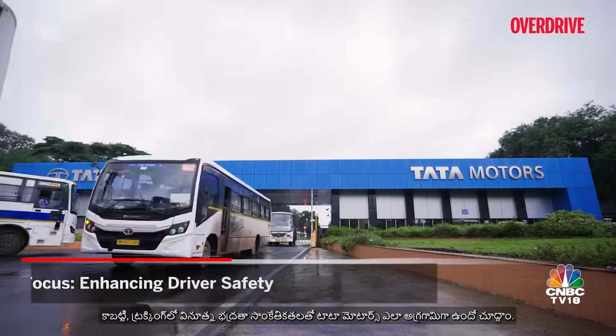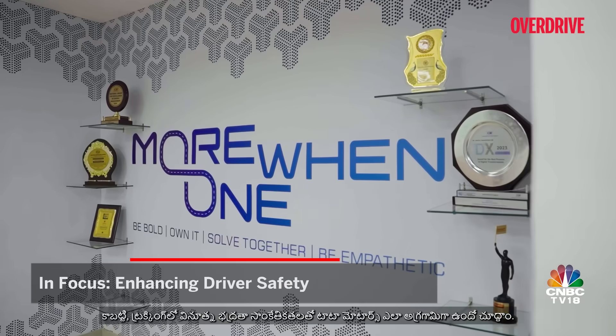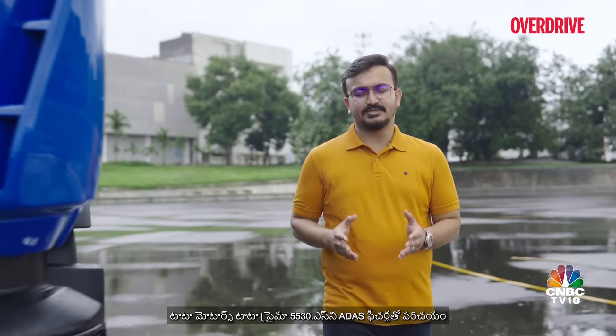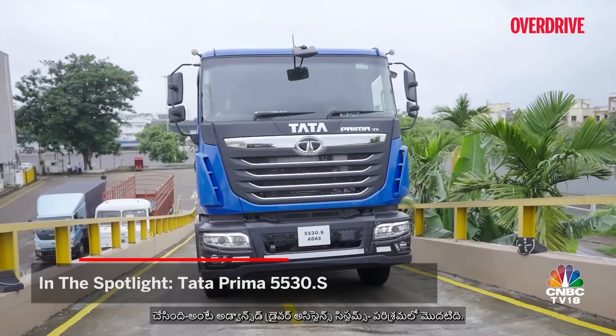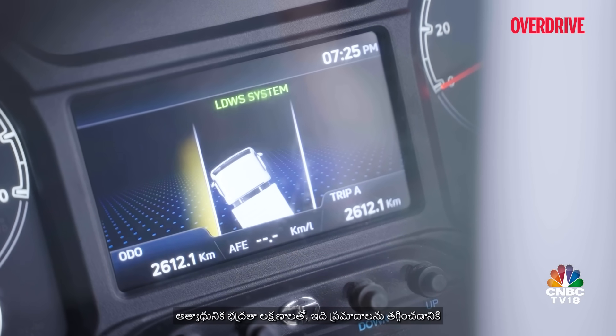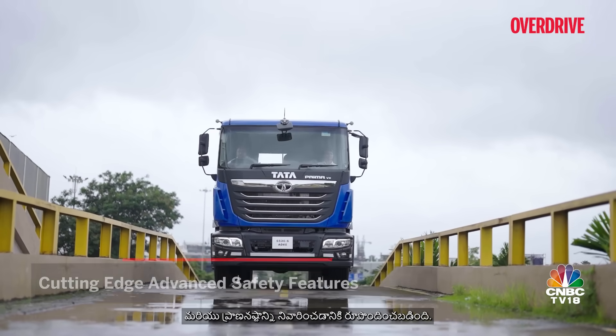Let's take a look at how Tata Motors is leading the charge with innovative safety technologies in trucking. Tata Motors has introduced the Tata Prima 5530S with ADAS features — that's Advanced Driver Assistance Systems — an industry first with cutting-edge safety features designed to mitigate risks and avoid loss of lives.